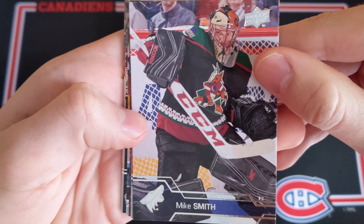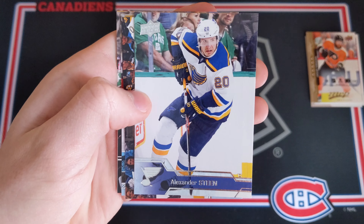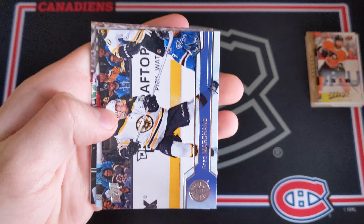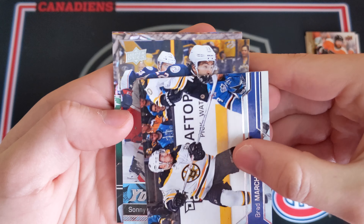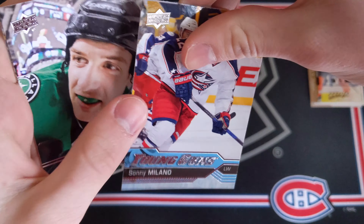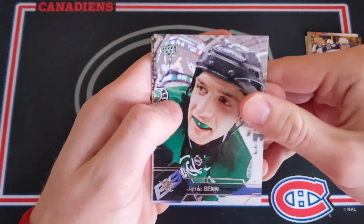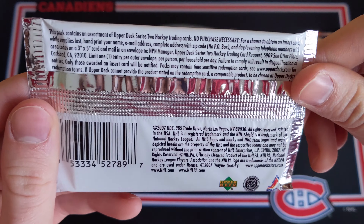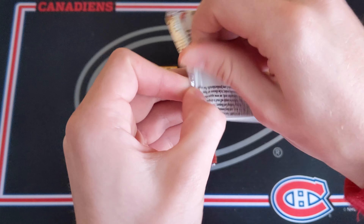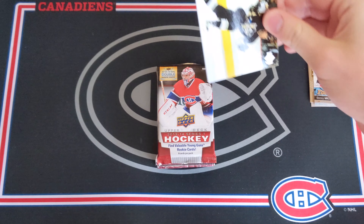1617 Upper Deck Series 1 Retail — we're looking for the Auston Matthews Young Guns rookie card in here. We got a Young Guns! Young Guns rookie card — I was peeking a little bit. Mike Smith base cards, Justin Williams, Alexander Steen, and then Brad Marchand right in front of our Young Guns. Who do we have? Sondre Olden... Sonny Milano Young Guns! That's not bad at all. Sonny Milano, Columbus Blue Jackets. Jamie Benn, Kessel, Martin Hanzal.